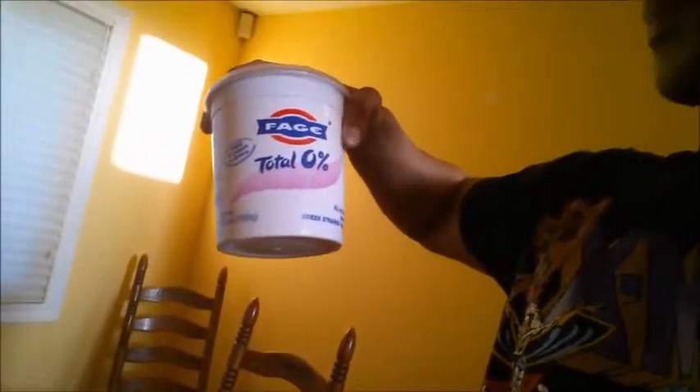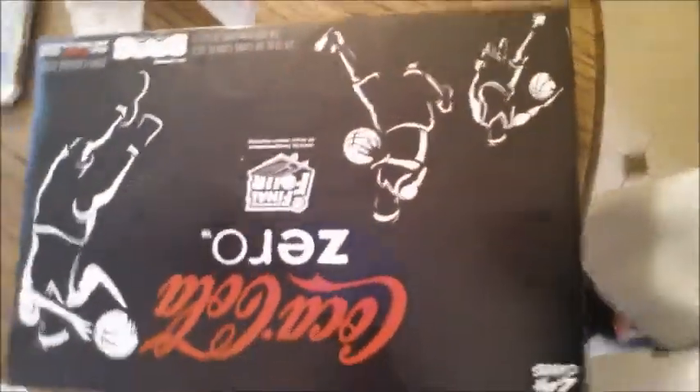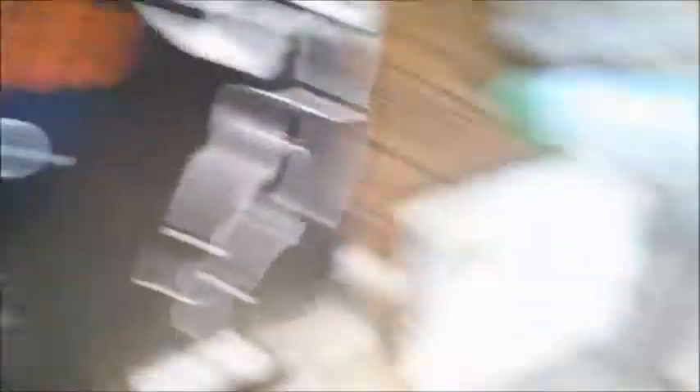Next thing I got some non-fat Greek yogurt — nothing special or exciting there. And I got that Coke Zero. Gotta always have some kind of soda or diet soda to keep me sane.